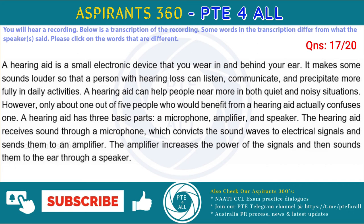A hearing aid has three basic parts: a microphone, amplifier, and speaker. The hearing aid receives sound through a microphone, which converts the sound waves to electrical signals and sends them to an amplifier. The amplifier increases the power of the signals and then sends them to the ear through a speaker.